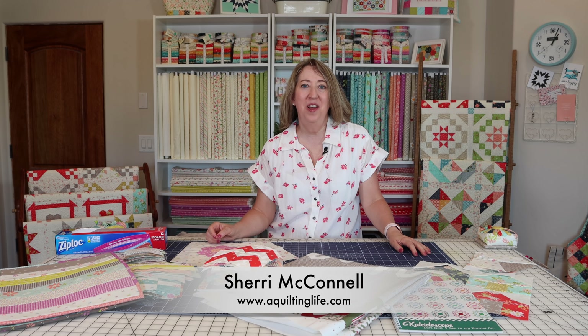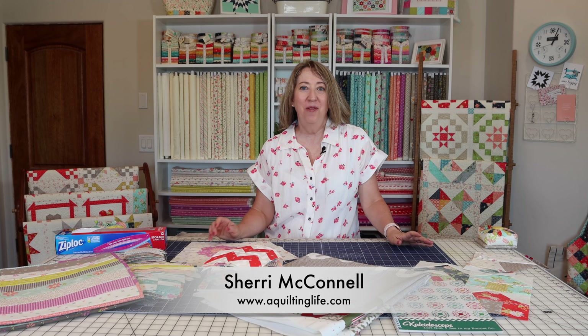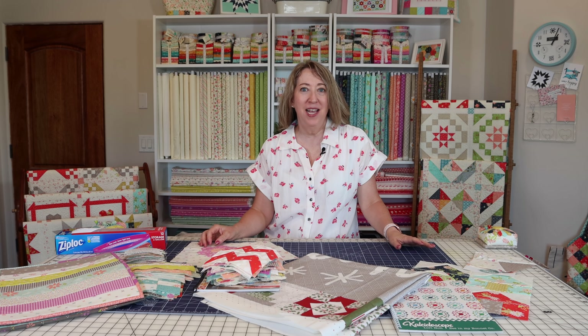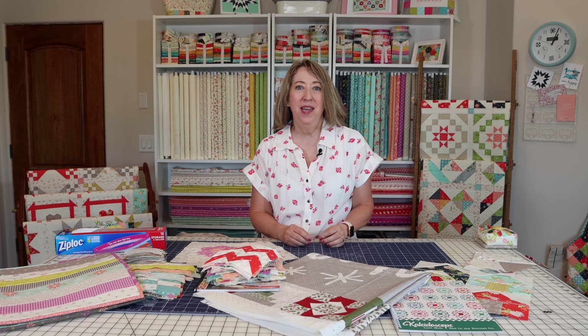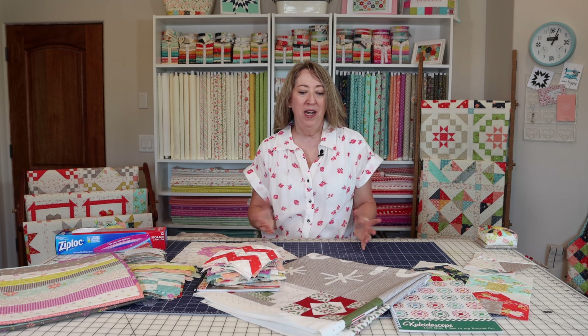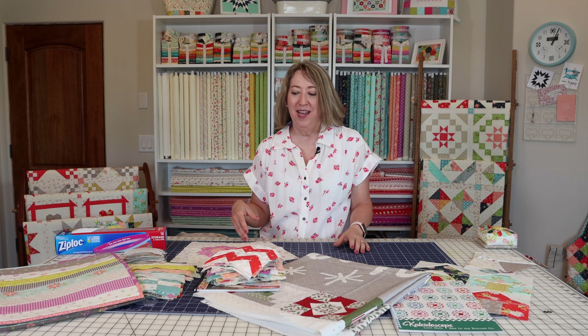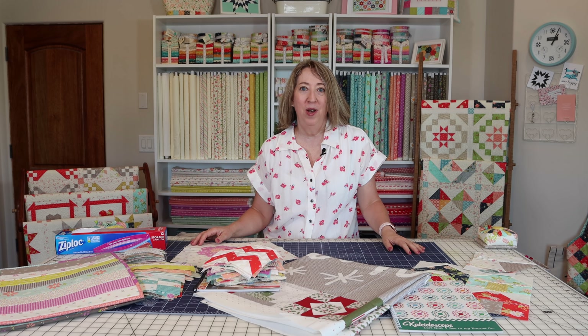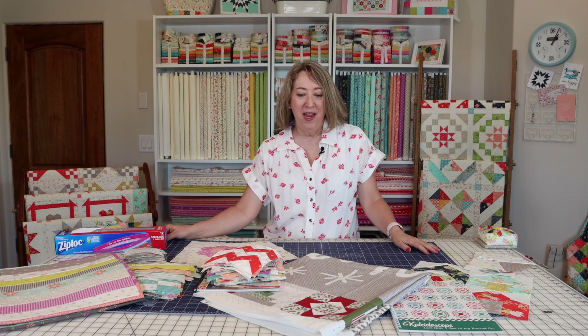Hi, it's Sheri from A Quilting Life and I'm here today to talk about my August projects. I really like doing these videos and these posts that I put on my blog because it gives me a sense of accountability, and also if I've forgotten about something that I meant to work on, when I go back and review and get ready to film the new video and write the new blog post, it just reminds me of what I should be doing.